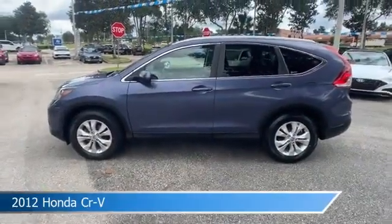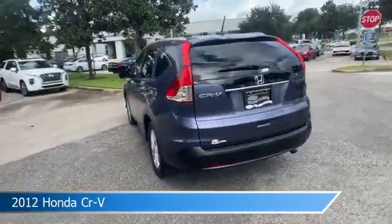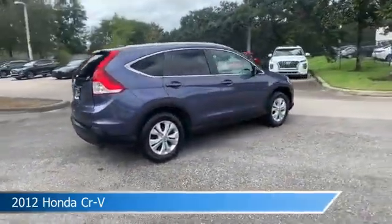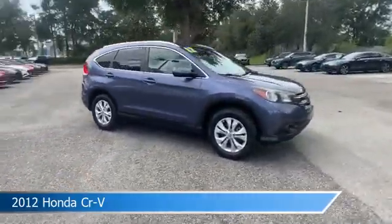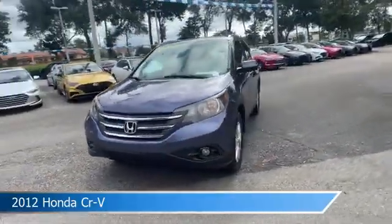Take a look at this 2012 Honda CR-V, equipped with an automatic transmission in twilight blue metallic. This car comes with some great features including alloy wheels, heated seats, anti-lock brakes, audio controls on the steering wheel, and more. Come in and check it out today.